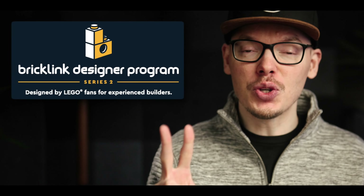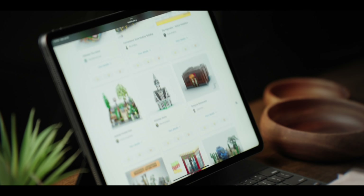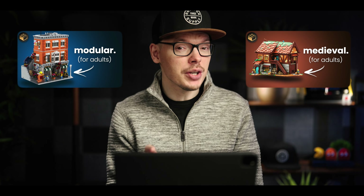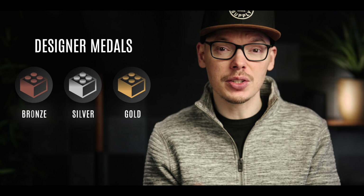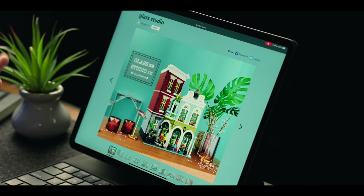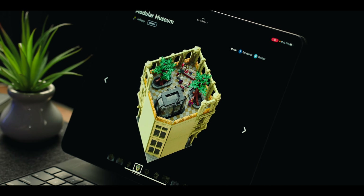LEGO opened the voting for Series 2 of their BrickLink Designer Program with 190 sets in this wave. These are from fan designers who created sets for adults. Last week we dove deep into modular buildings and medieval sets giving them a rank of bronze, silver, or gold, but there was so much more to cover. We're going to take a look at 20 of my honorable mentions. Although I won't be grading this time, I'll be pointing out some impressive features and cool elements that really make these sets stand out.